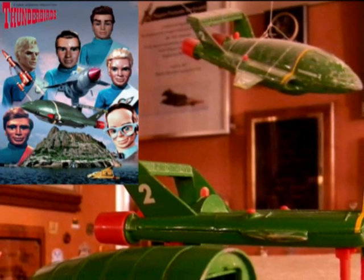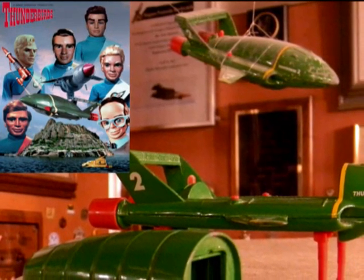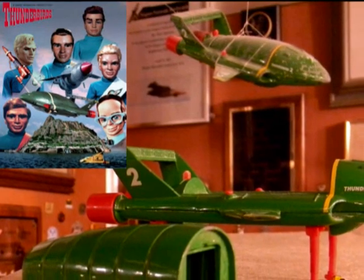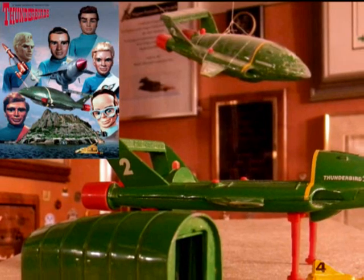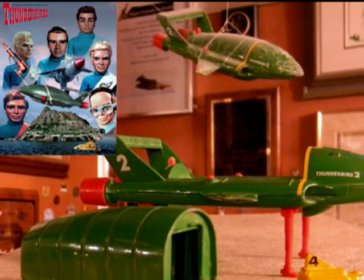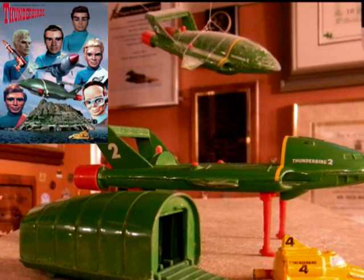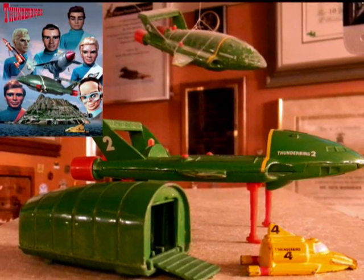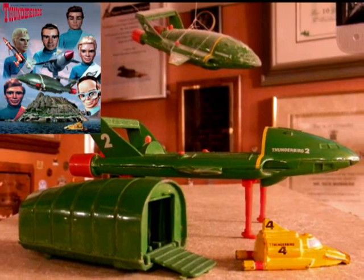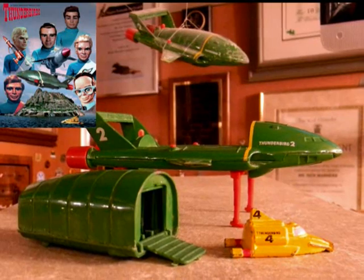My next memory was Thunderbirds — a Saturday morning cartoon with little marionette puppets, but the vehicles were really space age rocket ships. Thunderbird 2 was a flying machine with two rocket motors on the back that could take off and land vertically like a helicopter. The center section dropped out and from the cargo section popped out Thunderbird 4, which was like a little space-age submarine. It really got your imagination going as a kid to play with this vehicle.